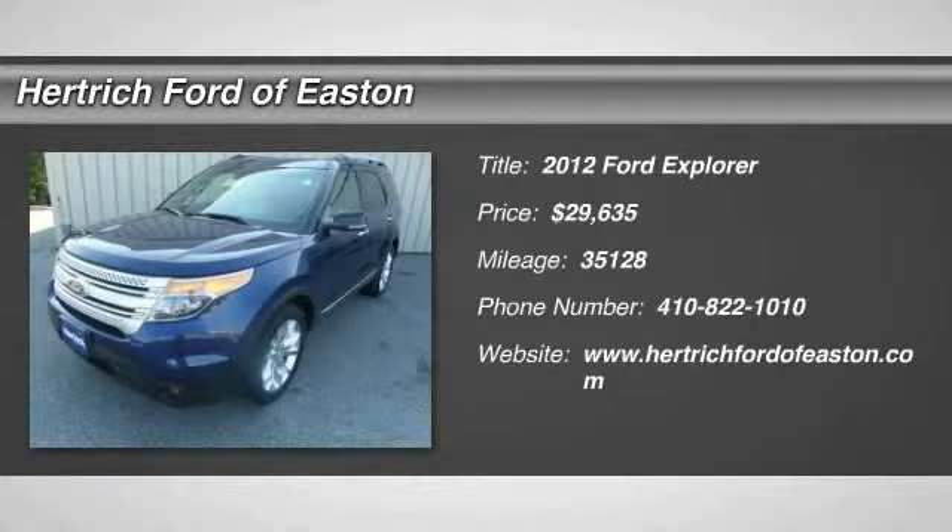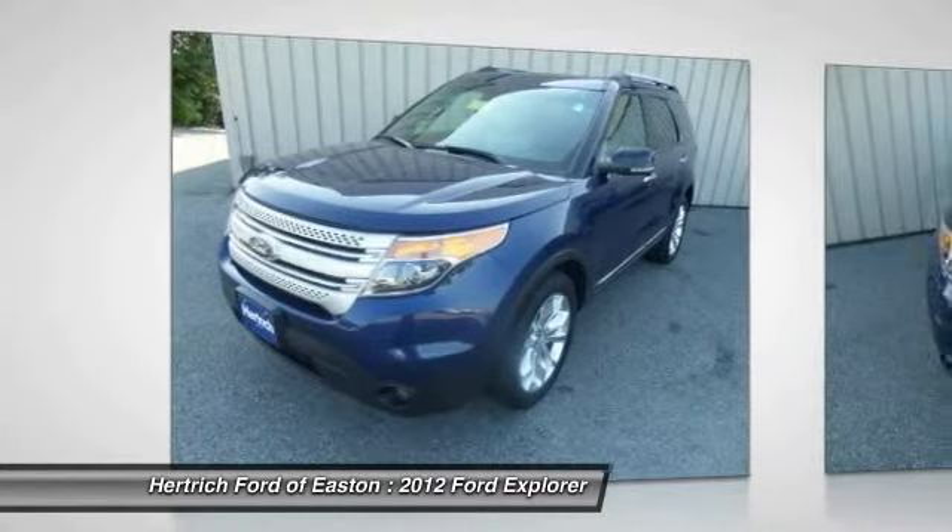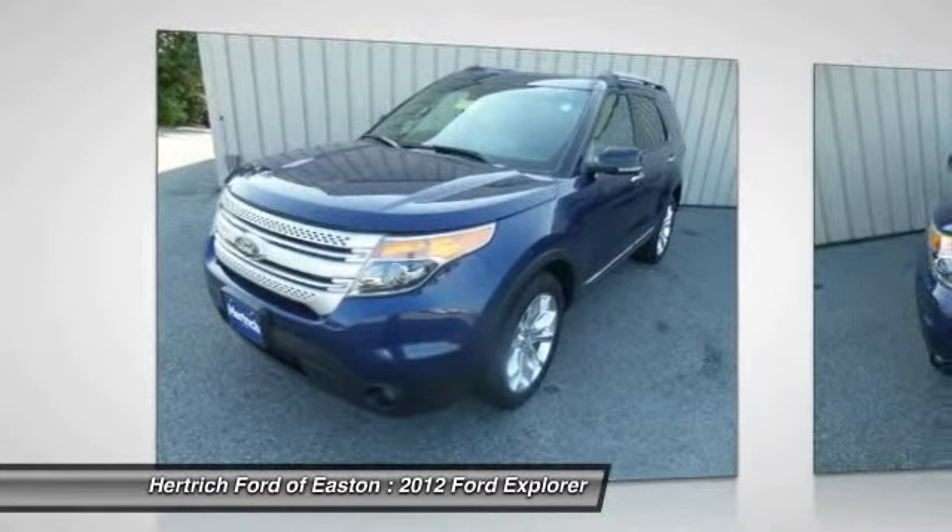This vehicle just left our reconditioning shop. Gone are the days of SUVs being the size of a tank and handling like one. This Ford Explorer is a perfect example of how SUVs have evolved into vehicles that are as refined as they are rugged.